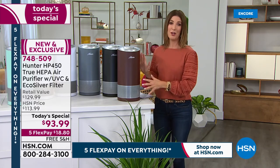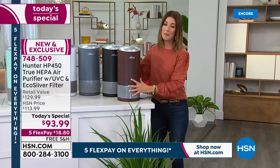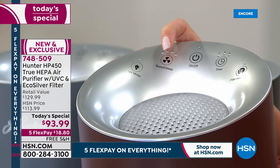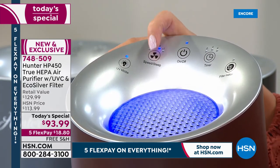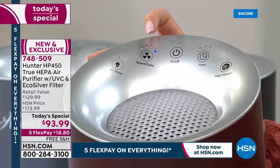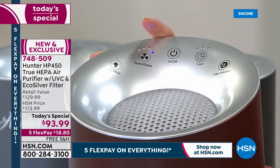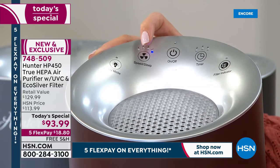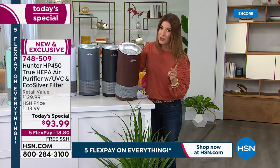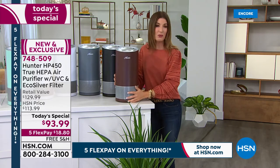My favorite mode is sleep mode — I keep it on almost 24 hours a day. There are no bright lights and it is so quiet in sleep mode. My current air purifier does not have the photo catalyst filter and it does not have the UVC light — those are two extra layers of protection in this Hunter machine for only a few dollars more than the previous model. It's a great time to reserve yours — more than 500 already spoken for, and it's one day only at this price.